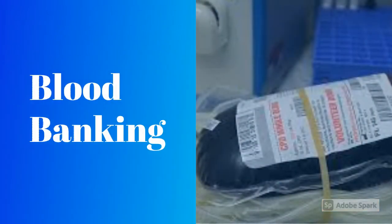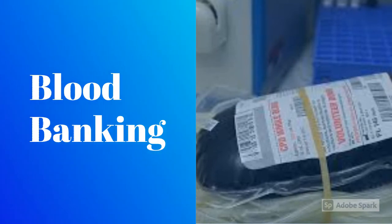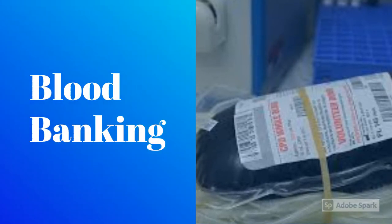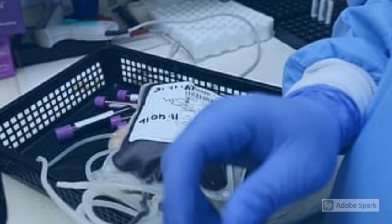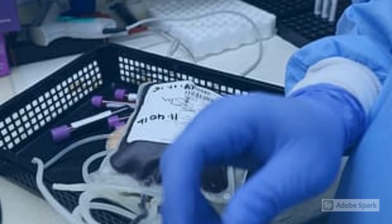Lastly, the very important blood banking discipline, in which techs learn how to find out your blood type and get any blood products ready to be safely transfused. It is very important to get the work right in blood banking because errors can have disastrous consequences.